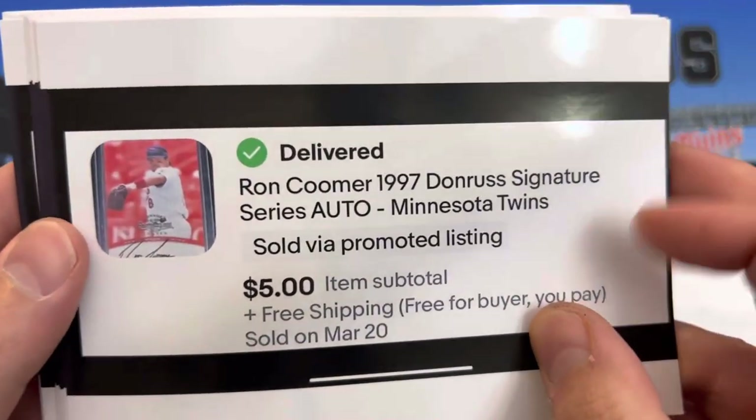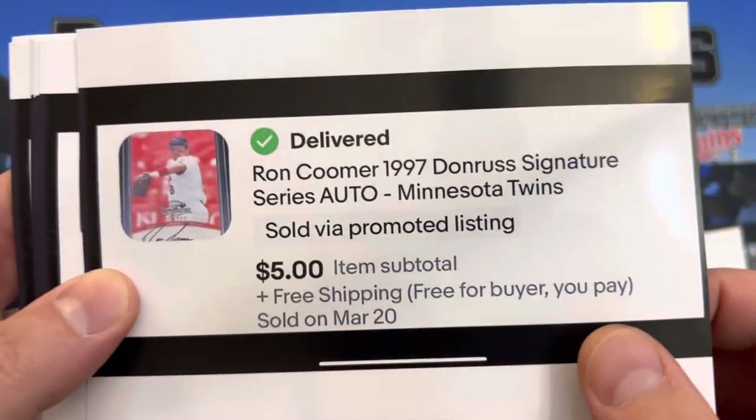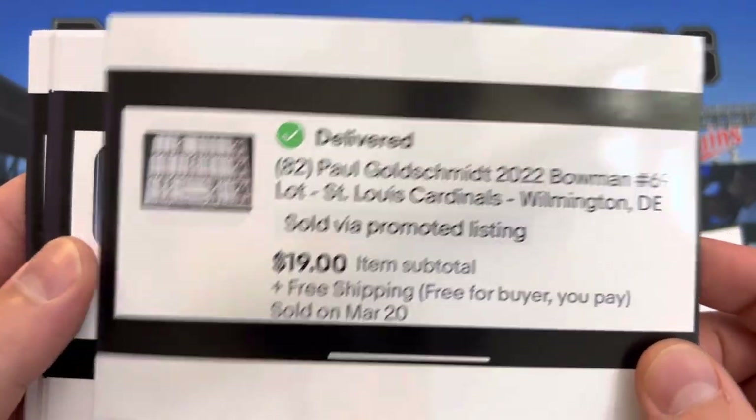Ron Coomer — met him at Target Field after a game, probably in about '97 or '98. He was a cool dude, got a goofy looking picture with him. Paul Goldschmidt, 2022 Bowman, $19.